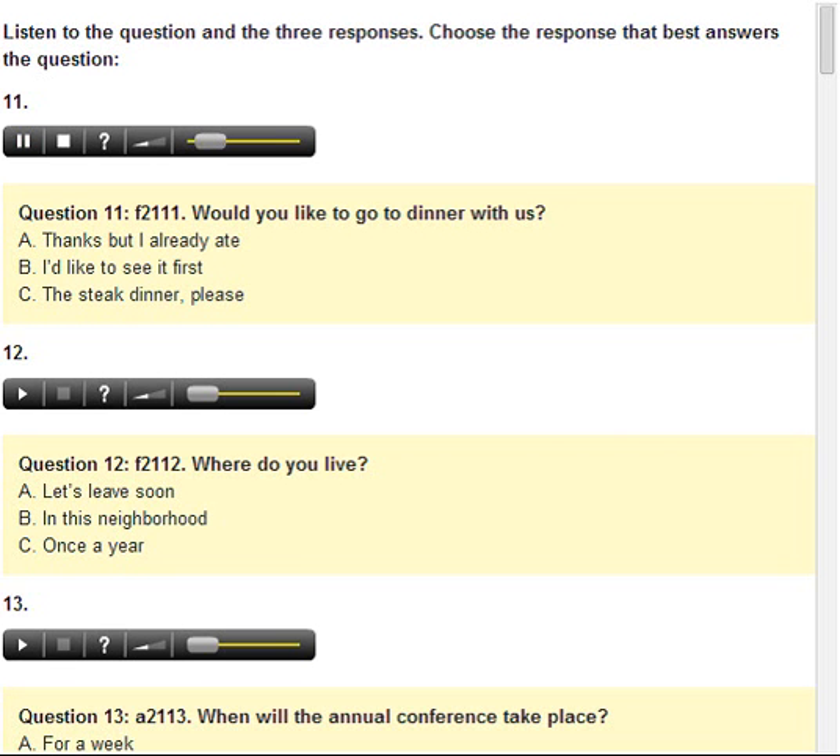Number 11. Would you like to go to dinner with us? A. Thanks, but I already ate. B. I'd like to see it first. C. The steak dinner, please.